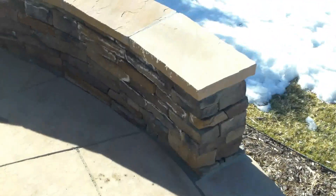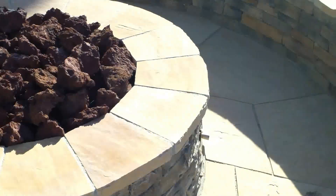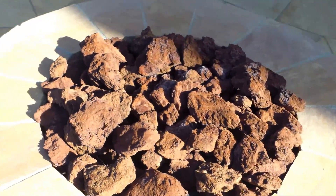Coming around here you can see the seat wall and then the fire pit. The seat wall is really nice to enjoy sitting on while you're enjoying the fire pit.